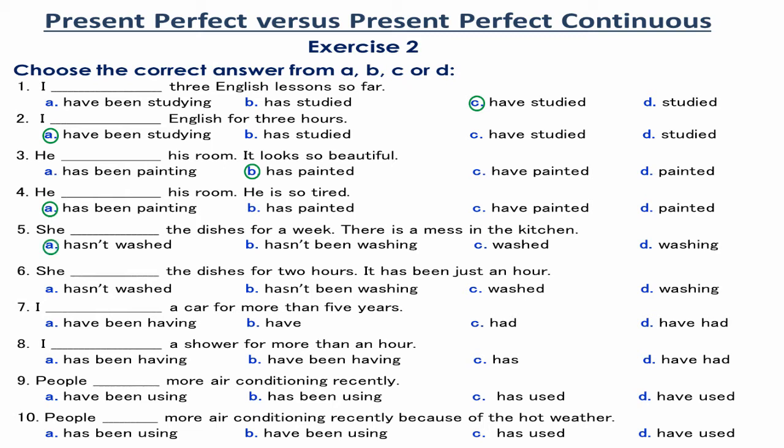Number 5. She hasn't washed the dishes for a week. There is a mess in the kitchen because the action of washing the dishes hasn't happened at all for a week. So, the Present Perfect is used.